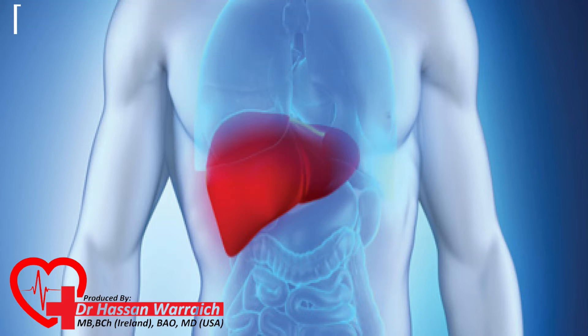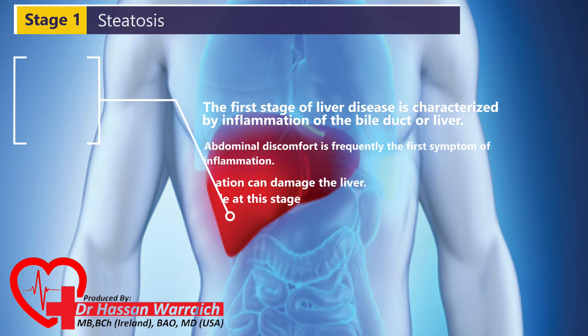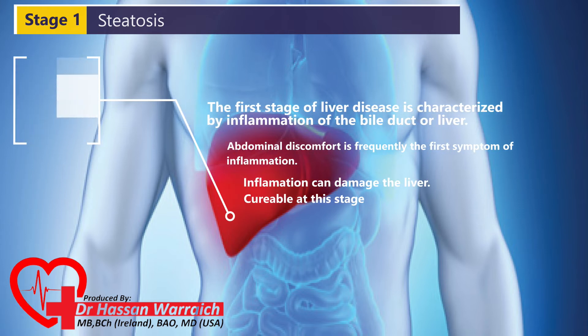Cirrhosis is classified into four stages. Stage I: Steatosis. The first stage of liver disease is characterized by inflammation of the bile duct or liver. As the body strives to fight against the disease or infection, abdominal discomfort is frequently the first symptom of inflammation. If this inflammation is not managed, it might cause damage to the liver, exacerbating the illness. Symptoms and inflammation are generally curable during Stage I and can prevent liver disease from escalating to Stage II.